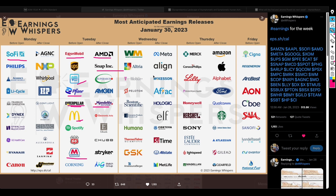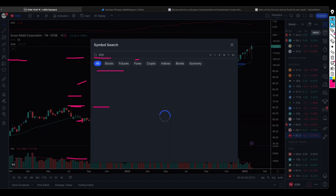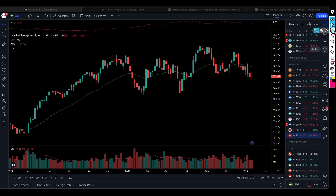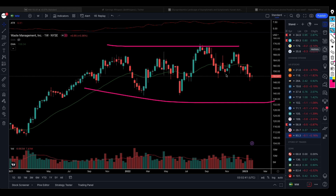There is Waste Management, which is a company some people are interested in as a dividend payer. Looking at the chart, it doesn't look attractive — the stock is just moving sideways. If you are a dividend investor, maybe that's what you're looking for, but for us we are more interested in capital appreciation. This is not a chart we would prefer to trade — there's nothing wrong with the company, it's just not something we prefer.